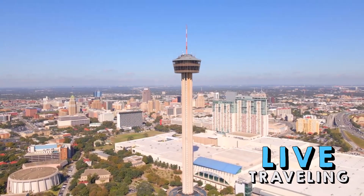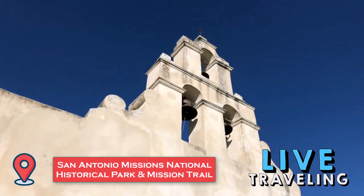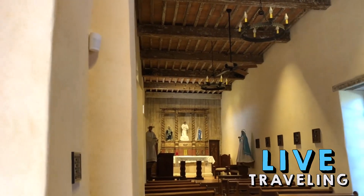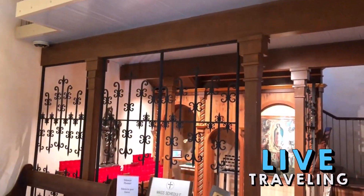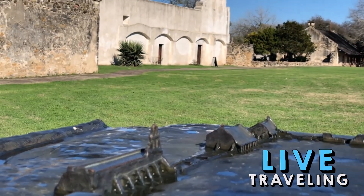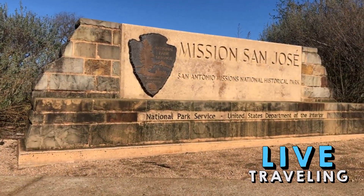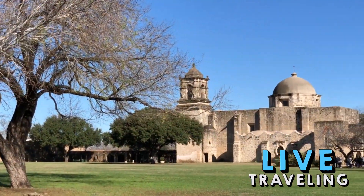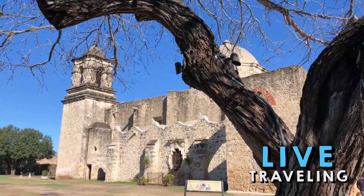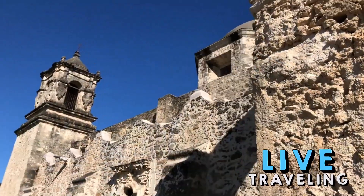In 2015, the San Antonio Missions were named a UNESCO World Heritage Site — the first such designation in the state of Texas. The five missions, including the famous Alamo (Mission Valero), were built in the early 1700s and established by the Franciscan order in an effort by Spain to colonize and evangelize the region. Today they are one of the city's greatest tourist attractions. If you have time to see only a few, be sure to see the Alamo, Mission San José, and Mission Concepción. The remaining two are Mission San Juan and Mission Espada.